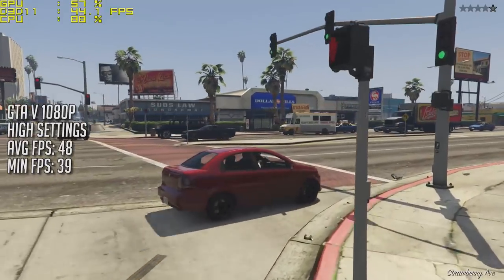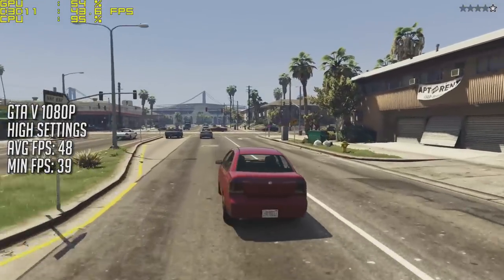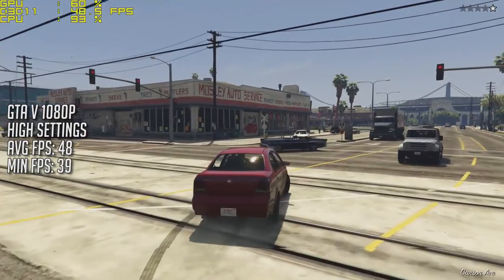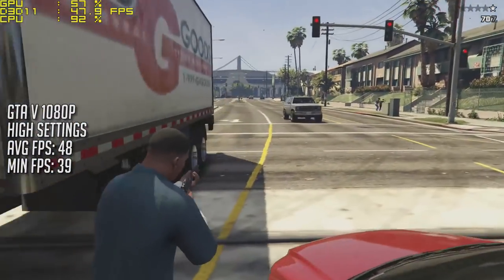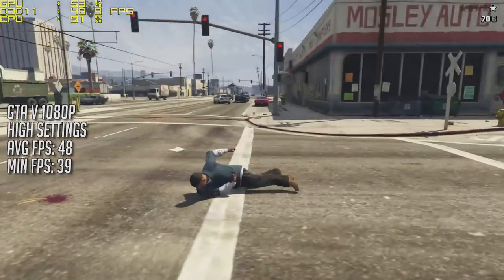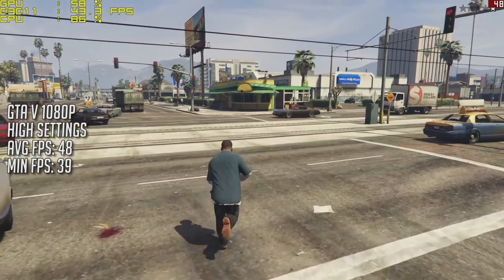GTA 5 — a game that most of you always ask me to test — and here again at 1080p with the high settings it performed at 48 frames per second on average, dropping to 39 at its worst. GTA 5 ran very well on this system and I think for the price paid you definitely get a better than console experience, as with all of the games tested so far.